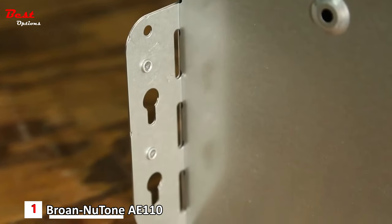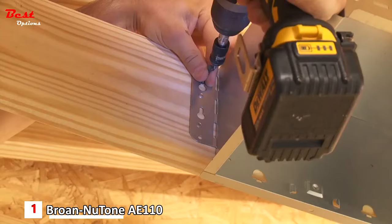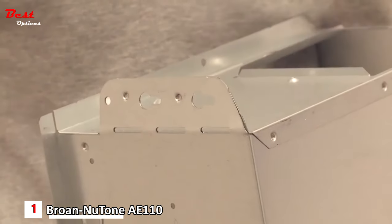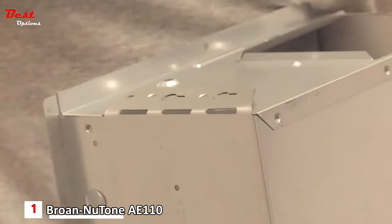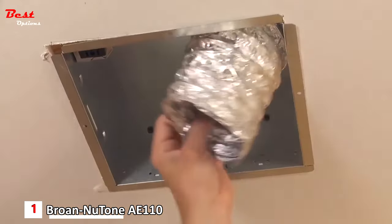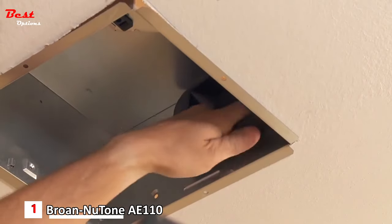Foldable mounting ears allow the fan to be used in both new construction and room-side retrofit installations. For new construction, use the ears to attach to the ceiling structure. In a retrofit, fold the ears back to slide the housing into the ceiling hole, then attach to the structure through the housing wall. The easy duct connector can be installed from room-side with no need for attic access.